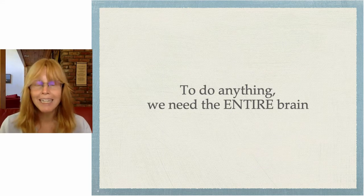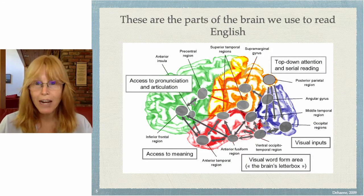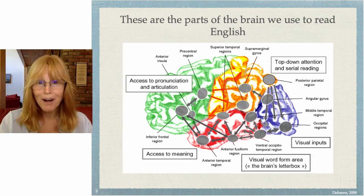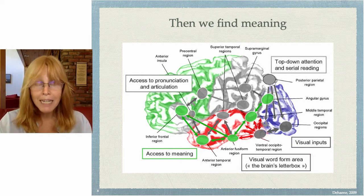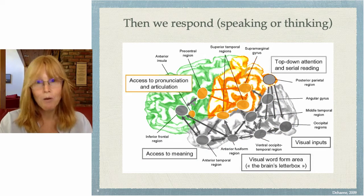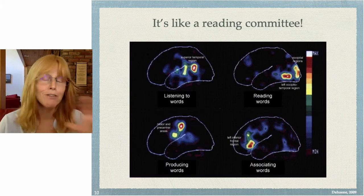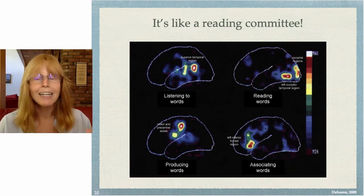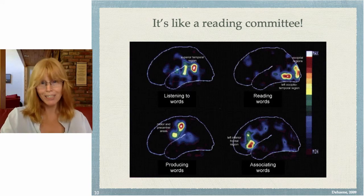To do anything, we need the entire brain — including streaking. These are the parts of the brain we use to read English, so it's not just one part. First we have to see it with the occipital lobe, then we attach form with the temporal lobe, we find meaning with the prefrontal cortex, and we respond speaking or thinking, adding in the parietal lobe. This is like a reading committee — it's pretty amazing that the brain can actually read.